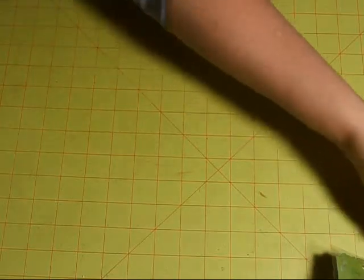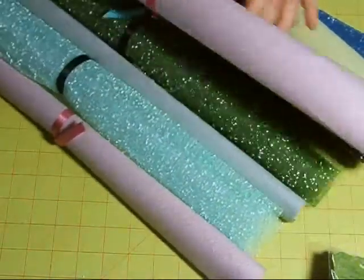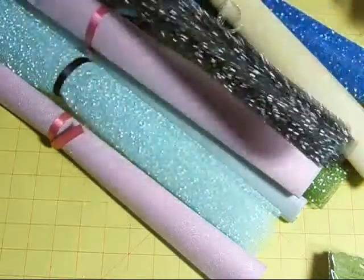There was another booth across from us that sells unusual fabrics and materials. It's not paper, but it's pretty. It's sparkly, and this one has netting that has bumps on it. So I'm going to do something with that and I'll show you later on.